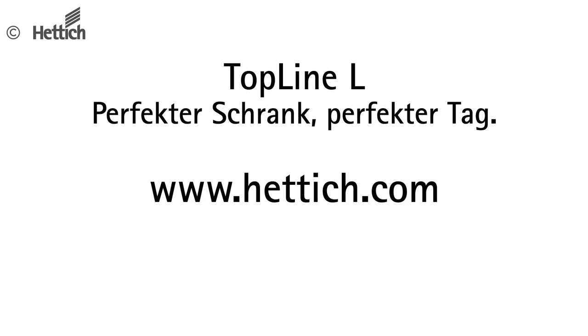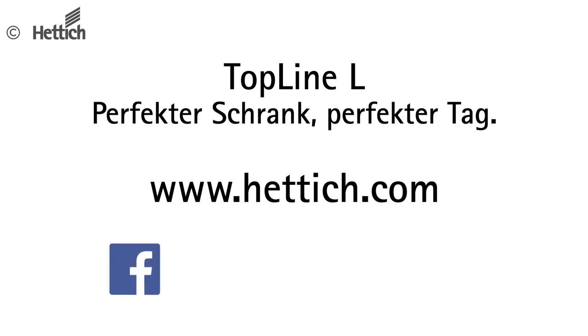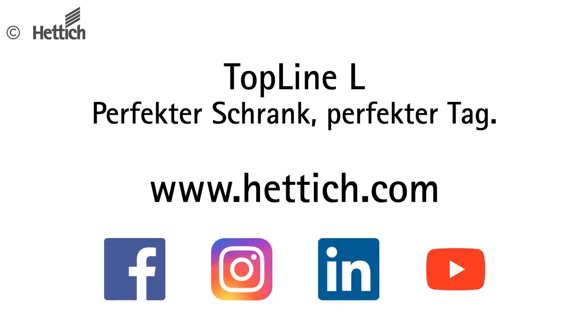You can find more information about the door system on our website, in our new catalogue, and in the Hettich eShop. Furthermore, follow us on our social media channels — Facebook, Instagram, LinkedIn, and YouTube — to always be up to date.